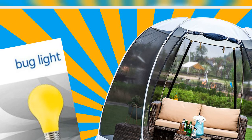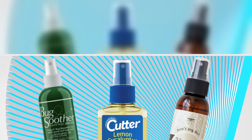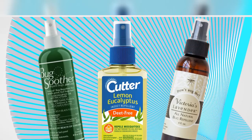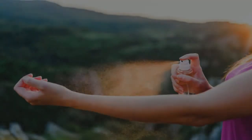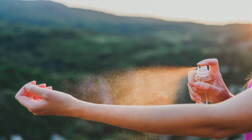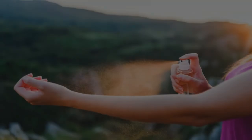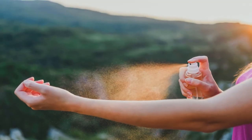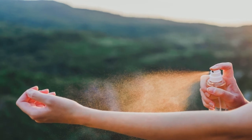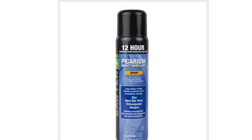4. Aquaphor Maximum Strength Itch Relief Ointment. My favorite thing for bug bites is to apply ice, followed by this product, Seraldo said. $7.19 at Amazon.